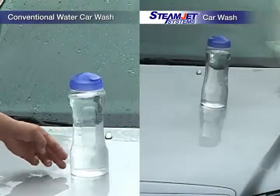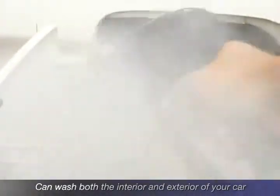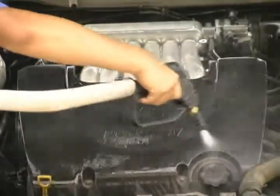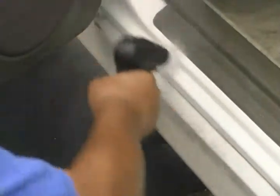Its steam cleans and leaves coated wax, making it even glossier. Unlike conventional car wash, the SteamJet system washes every part of your car, including the fuel inlet area, radiator grill, engine room, and wheels. This high-performance system also steam washes the interior of your car, such as carpet, mats, and dashboards.